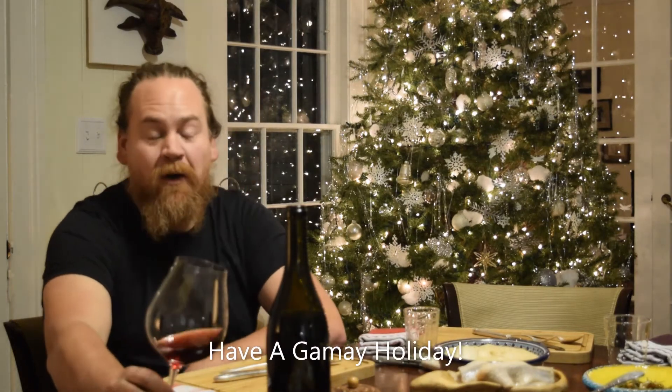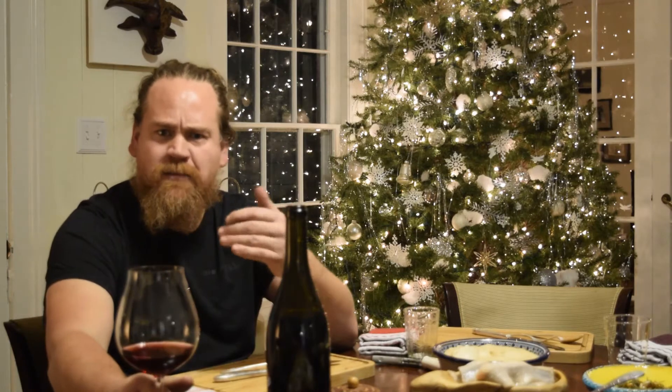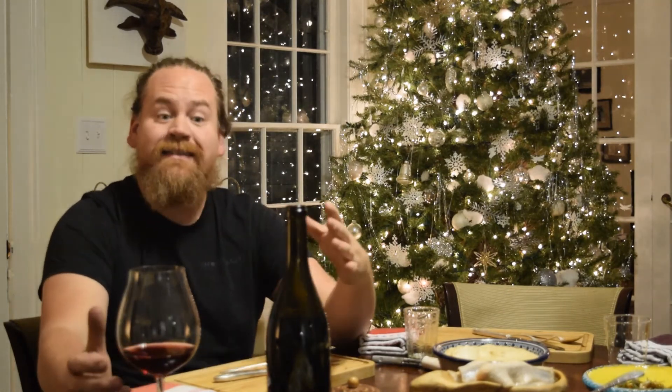Hey everybody, I'm Christopher from Element Winery. Welcome back to my house again. I wanted to talk to you a little bit about Gamay today, a grape that we oftentimes associate with Southern Burgundy, so kind of a cool climate. It has some similarities to what we see here in the Finger Lakes, and for the last couple of years there's been a lot of talk and a lot of excitement about Gamay here.